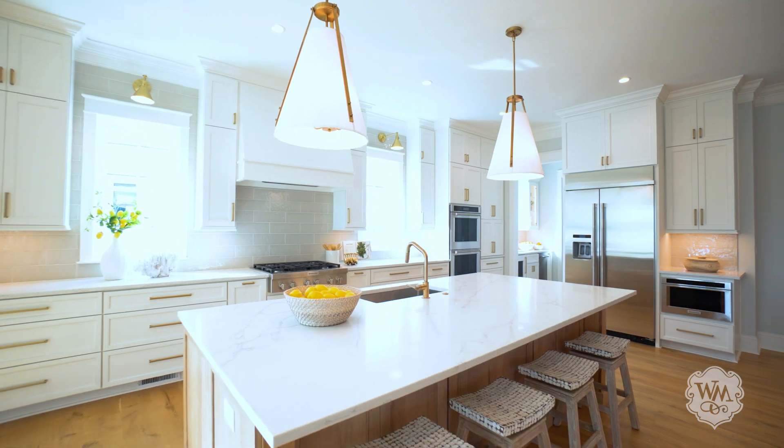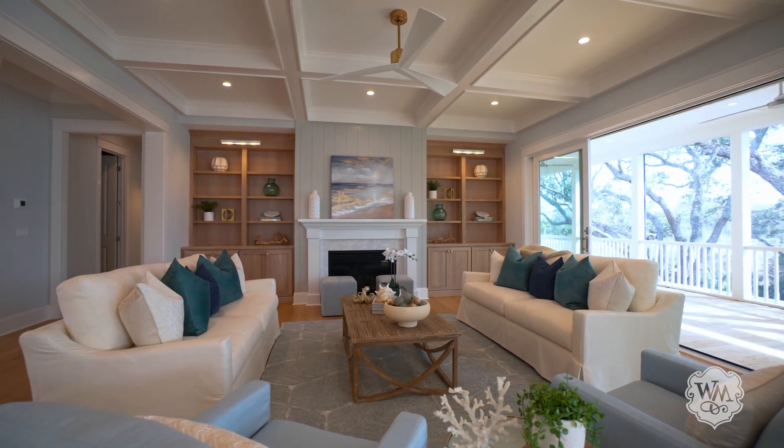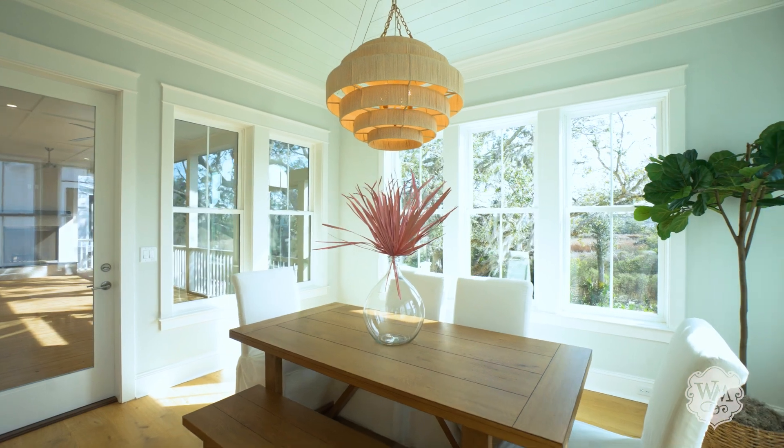The sophisticated chef's kitchen flows seamlessly into an elegant living room, featuring a gas fireplace, coffered ceiling, and generous built-ins. A sun-drenched dining room is highlighted by a mitered shiplap ceiling.